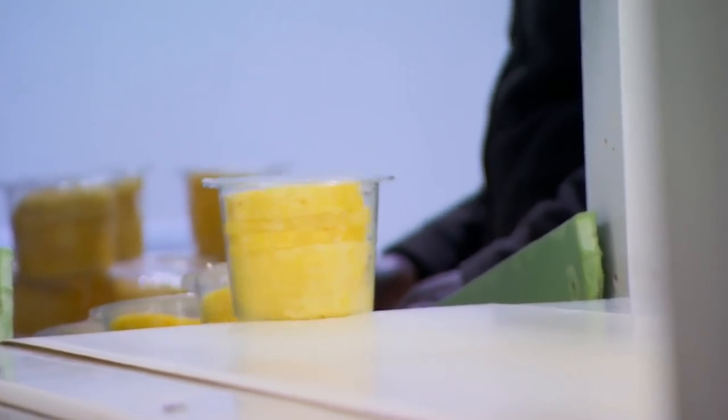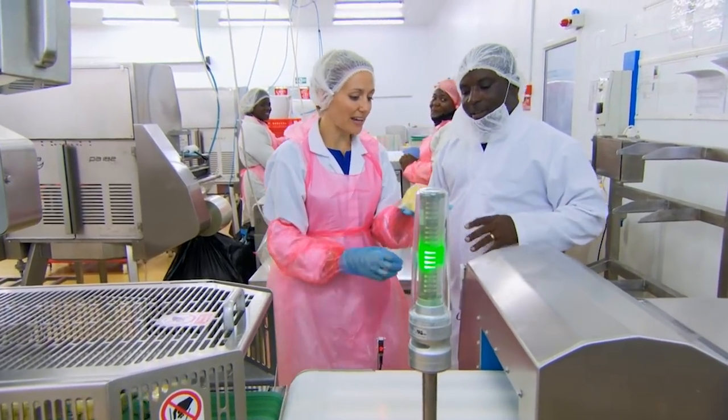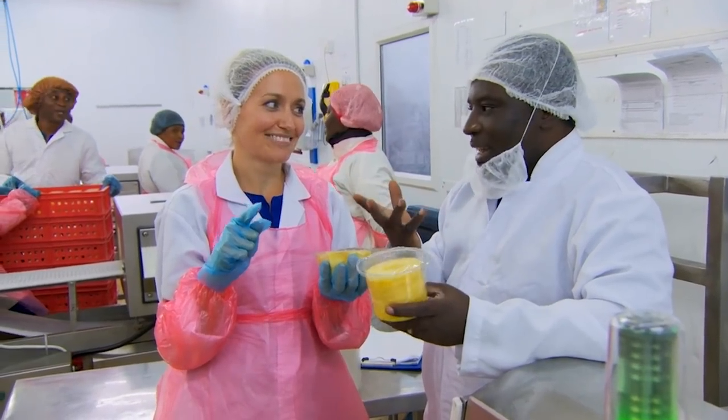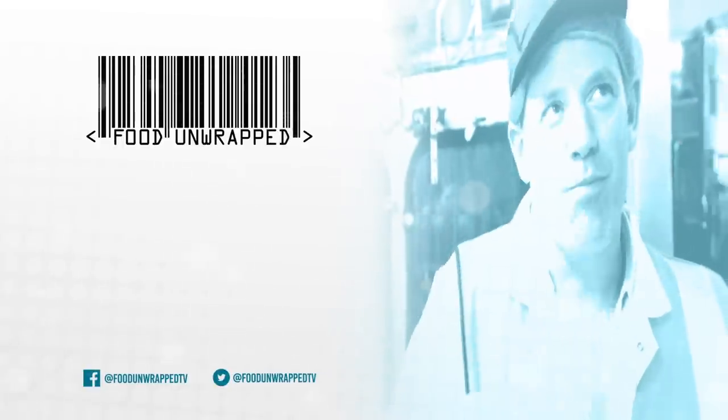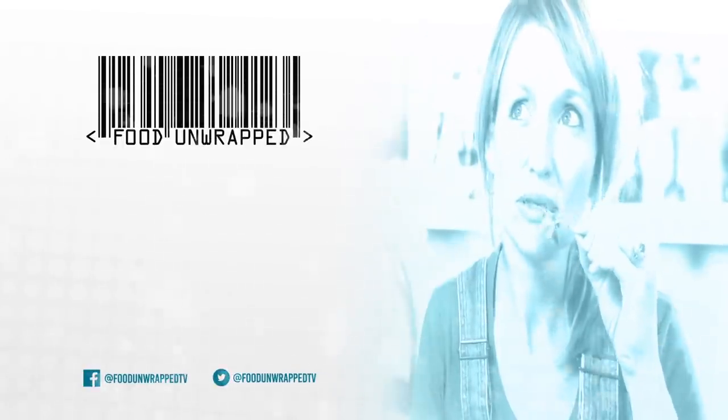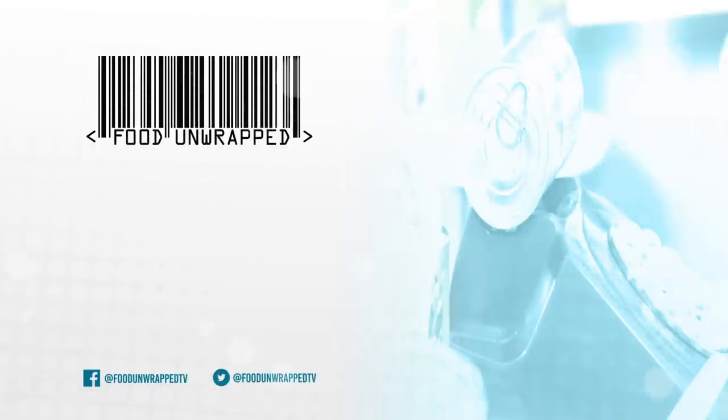All totally chemical-free. And this is it — fresh off the production line. This pineapple will certainly not taste funny. Definitely will not taste funny. I'll see you next time. Bye.